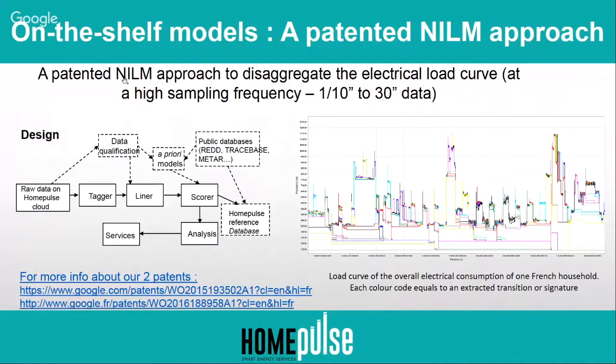Concerning the disaggregation algorithm that we use, we have to define and tune a specific algorithm for data ranging from 10 Hz to 30-second data. We have two patents on this specific NILM technology.